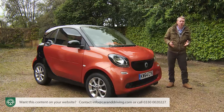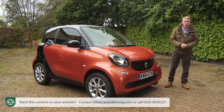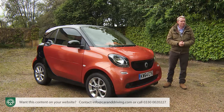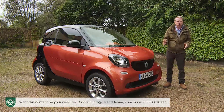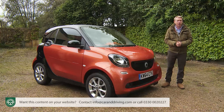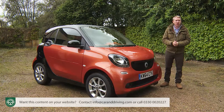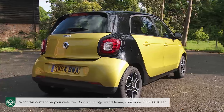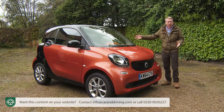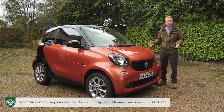As estate agents will always insist, size isn't any great indicator of price — and so it proves here. The ForTwo may be the smallest car you can buy but it isn't the cheapest, nor did Smart ever intend it to be. They see this little runabout as a premium choice in the city car segment, hence pricing that sits mainly in the £11,000 to £14,500 bracket — representing a model-for-model saving of around £500 over the slightly lengthened five-door ForFour.